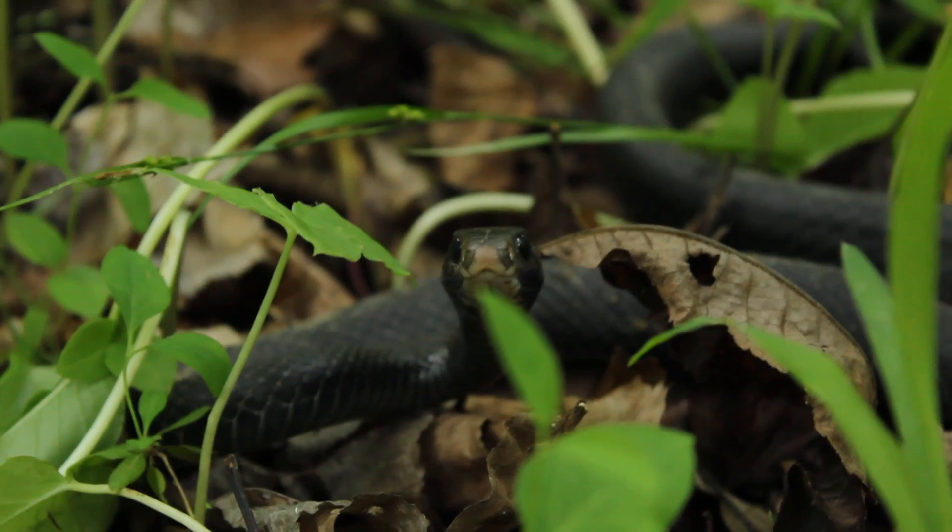Also notice that the racer often has a very brownish nose — just like that, a slightly tinted brown nose. Rat snakes never have brown noses.